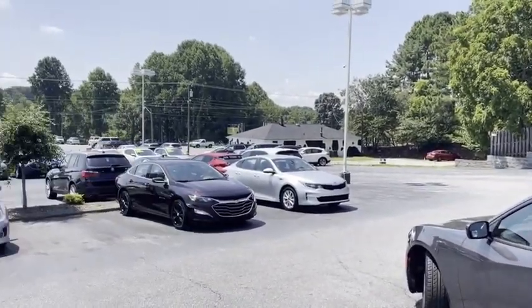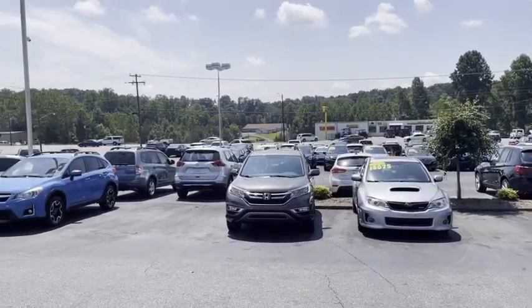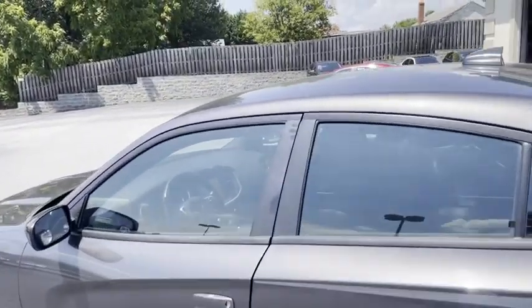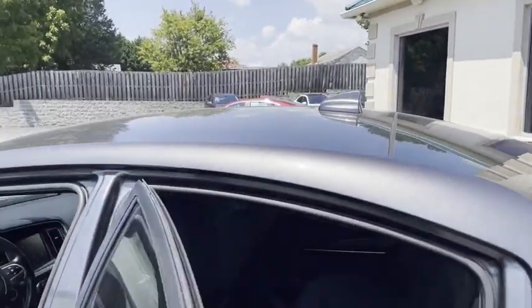We do all of our financing here — good credit, bad credit, no credit at all, no problem at the Trading Post. We can get you approved. You can go to my website to apply: tradingpostcars.com. Click 'Get Approved Now.'